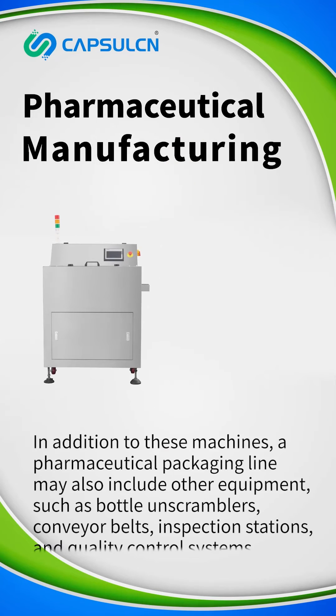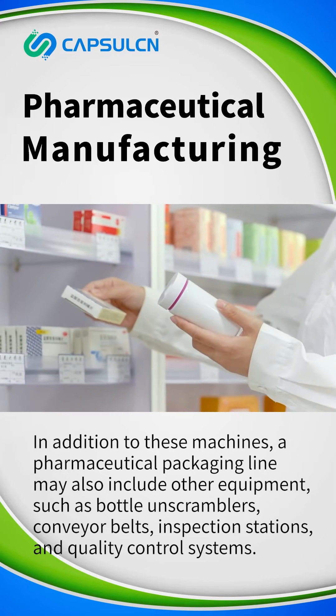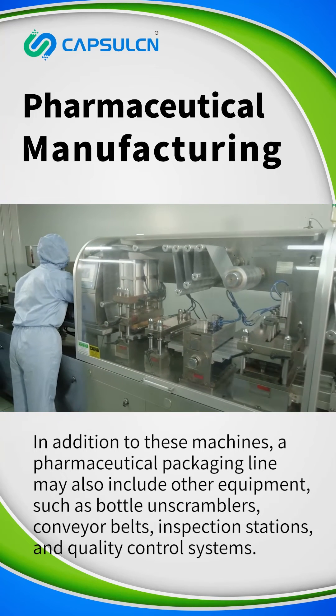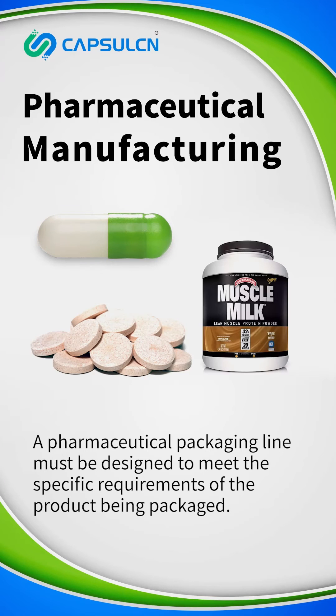In addition to these machines, a pharmaceutical packaging line may also include other equipment, such as bottle-on scramblers, conveyor belts, inspection stations, and quality control systems. A pharmaceutical packaging line must be designed to meet the specific requirements of the product being packaged.